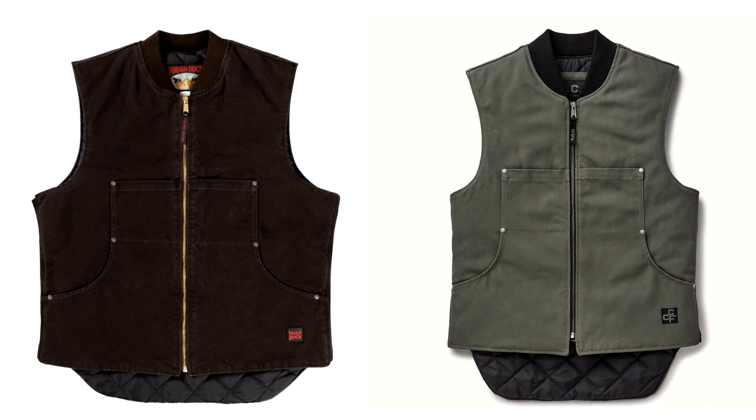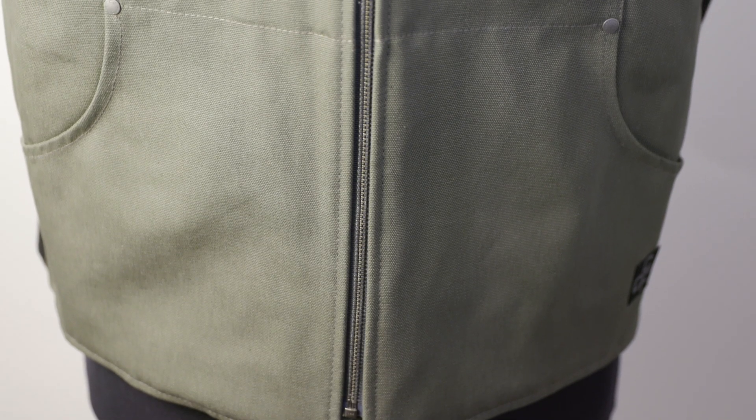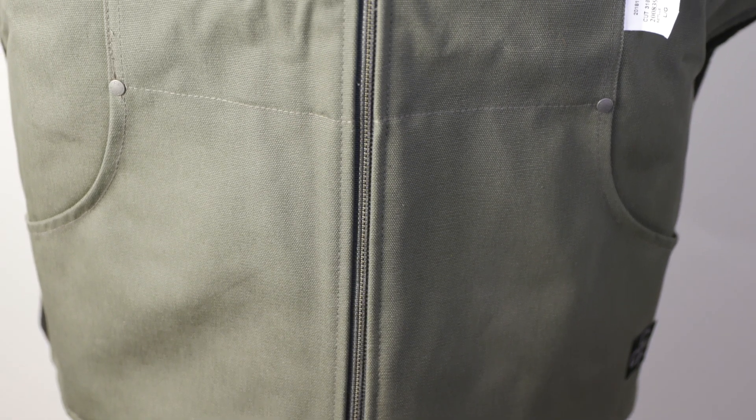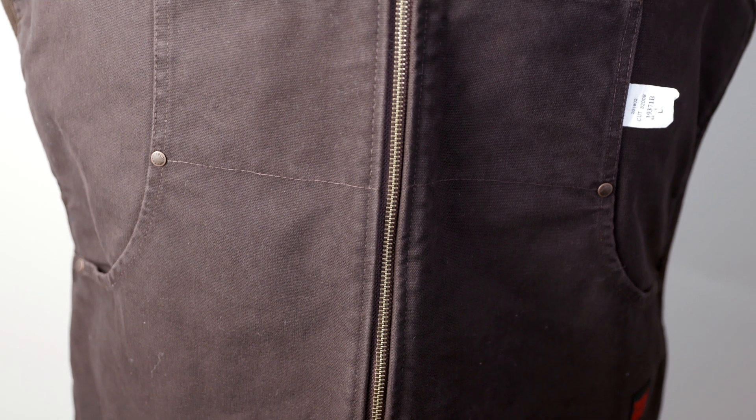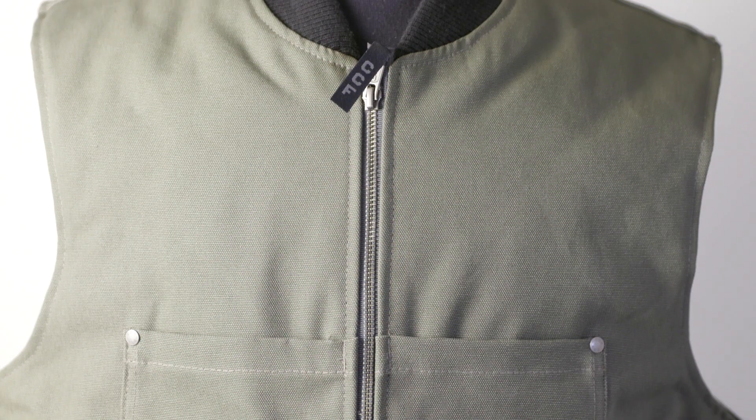They look very similar, and if you were to look at the specs and look at the pictures side by side, I would say these are the same vest — there's no doubt about it. But there's only one way to be sure, so I bought both. I wanted to compare two of the same models, but unfortunately the CCF bomber jacket was sold out, so I settled on the work vest. It looks like basically the same thing as the bomber with the sleeves removed.